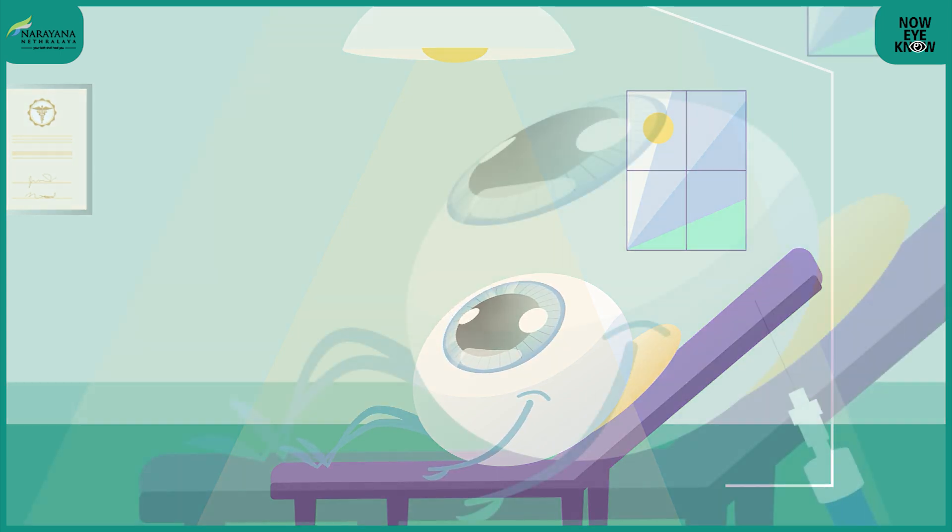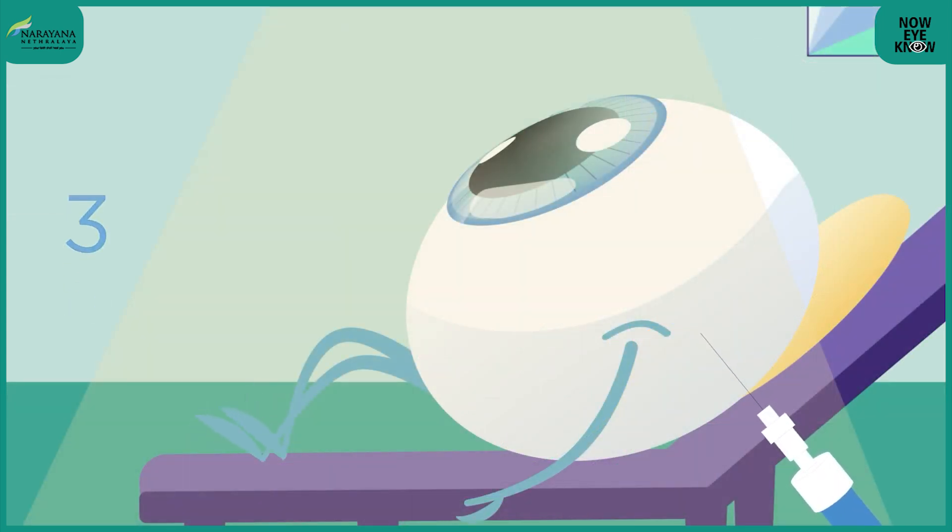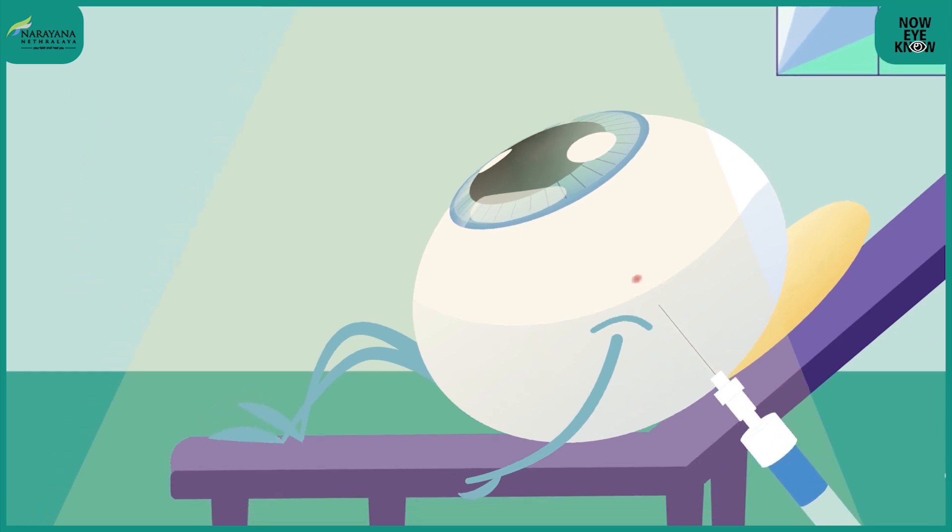The injection is given after installation of drop anesthesia, so it is generally a painless procedure with no major concerns. The injection itself takes only a couple of seconds to minutes. Once done, antibiotic drops are instilled, and we ask you to use antibiotics for a couple of days.